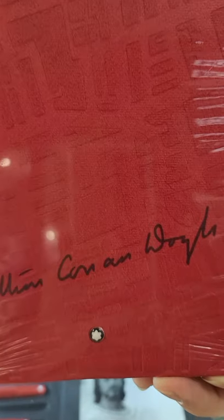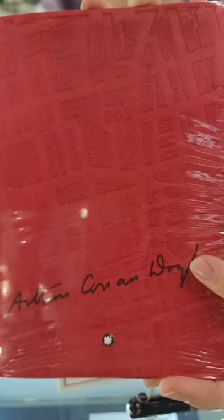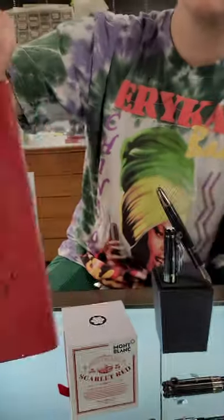We've got the notebook here as well, and it has a velvet cover and the imprint is supposed to look like the map of London. I'm fairly certain that Sherlock Holmes's address — 221B Baker Street or something like that — should be somewhere in here. Just a cool little notebook. It's got his signature there as well.